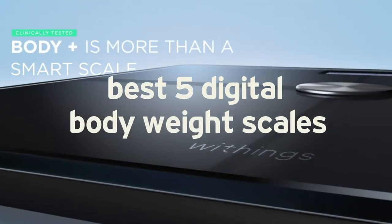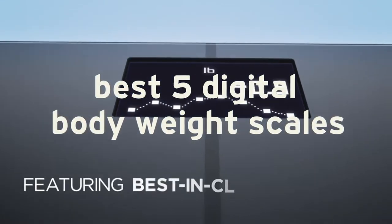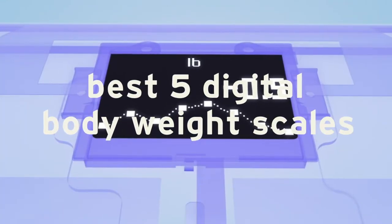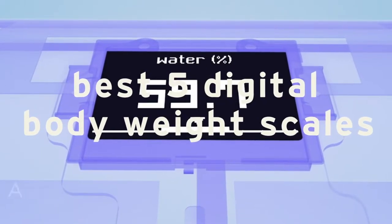Hello and welcome to a new video. In this video we are going to talk about the top best 5 digital bodyweight scales. So if you are an athlete, runner, bodybuilder or want to lose weight, this video is for you.